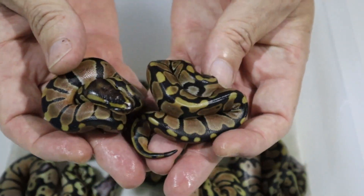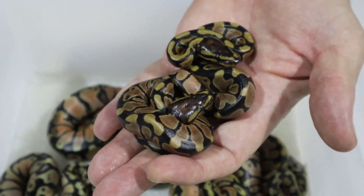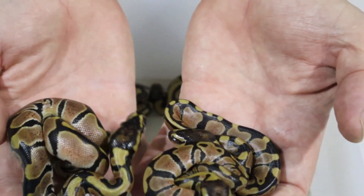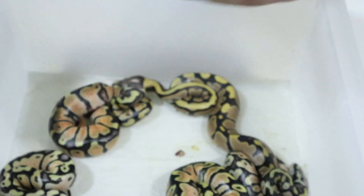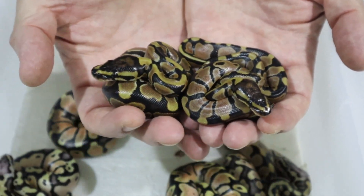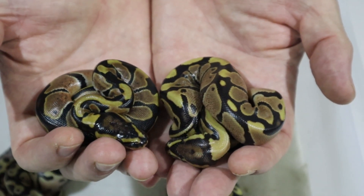Starting with the two twins — the tiny guys — these are two normals. Look how tiny they are! I can fit both of them easily into the palm of my hand. Both of these weigh 30 grams each. There is one more normal in the clutch — this is another normal, possible het for lavender — and this normal-sized one weighs 62 grams. So yes, the twins are exactly half the size of the other babies. We have three normals, all possible het for lavender. And here's the fire — we have one fire as well.